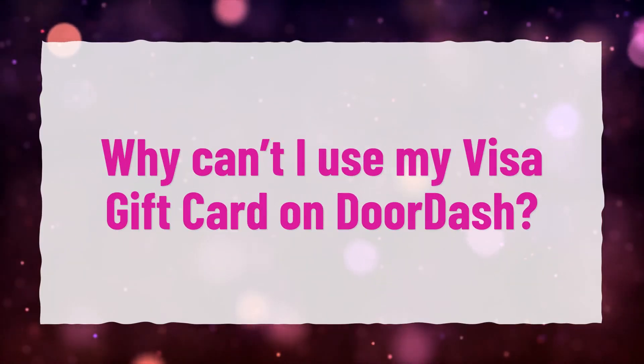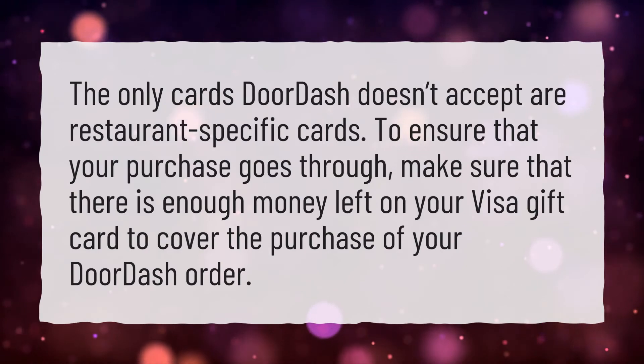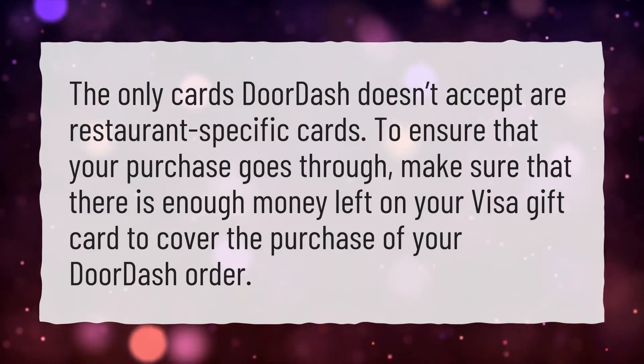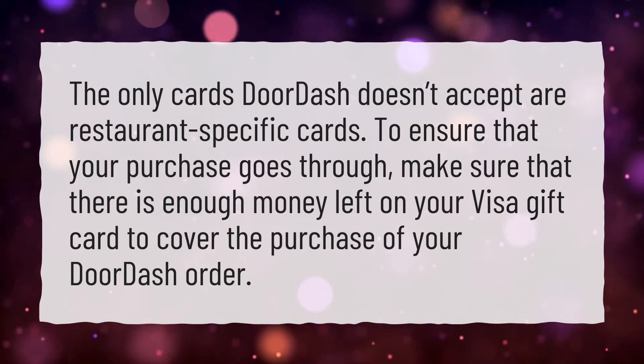Why can't I use my Visa gift card on DoorDash? The only cards DoorDash doesn't accept are restaurant-specific cards. To ensure that your purchase goes through, make sure that there is enough money left on your Visa gift card to cover the purchase of your DoorDash order.